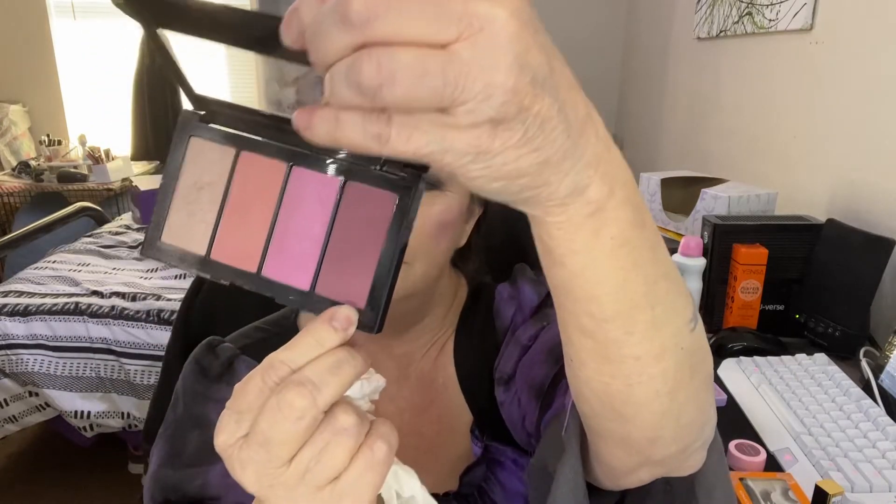My blush is by Maybelline and it's Master Blush. I put this shade on right here for my blush. And the highlighter I used is by Laura Giller and it's called Moondust. I love that highlighter.